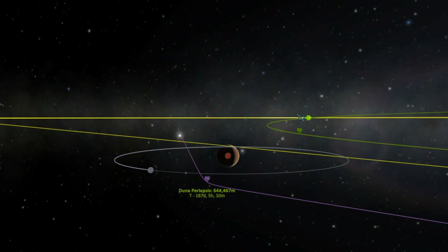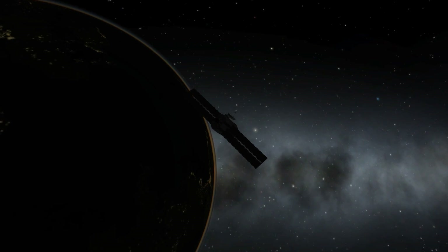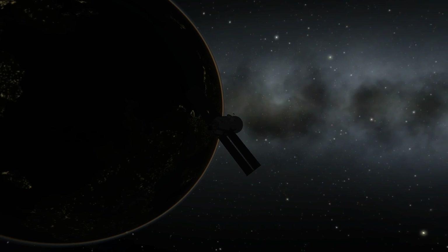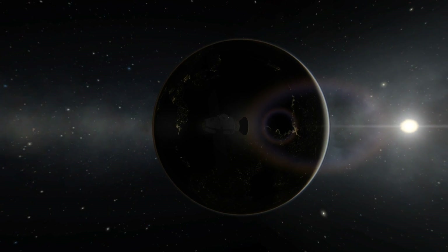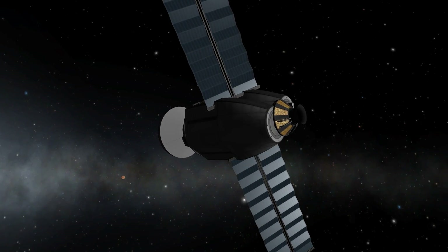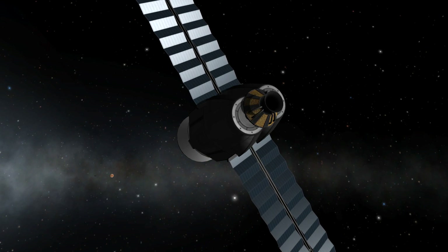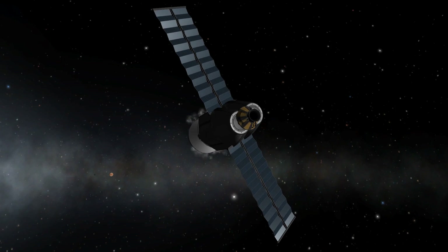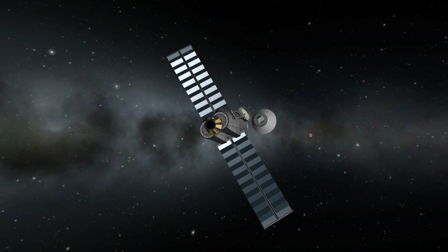This could possibly determine if life has ever existed on Mars, or even does exist now. The other part was the Schiaparelli lander, which was all over the media. That lander was actually just a bonus to the main mission — a test for a future mission where ESA would like to land a rover on Mars.